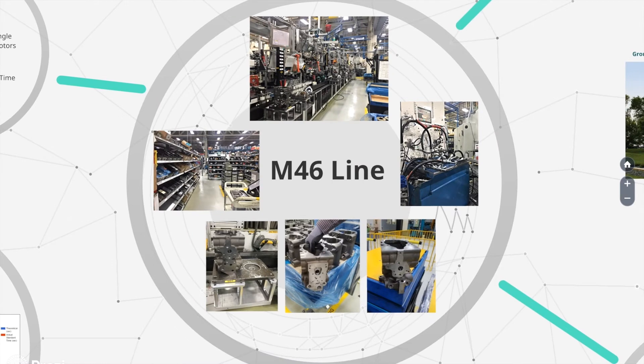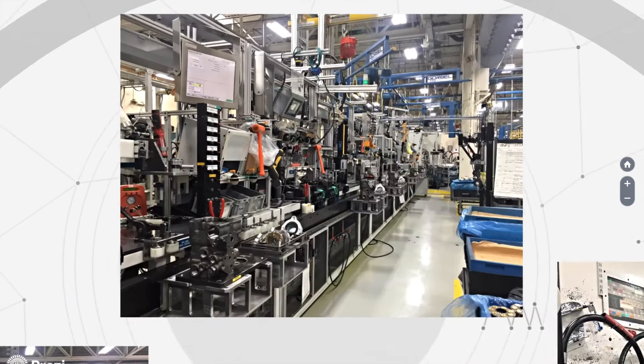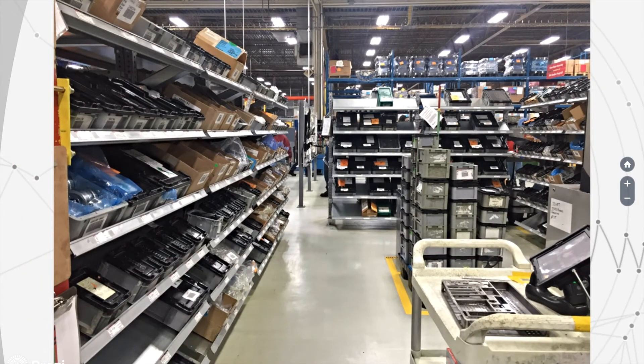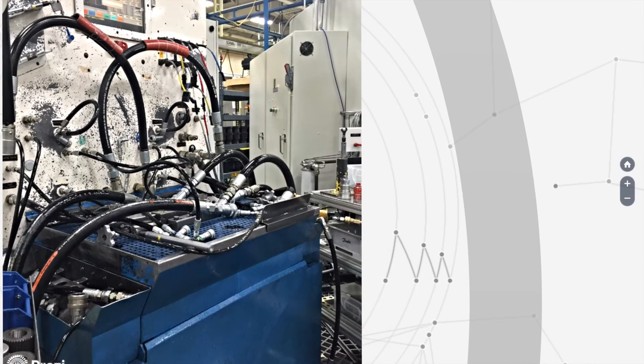Danfoss rebuilt the M46 line a year and a half ago and expected an increase in throughput. However, they observed the opposite and consequently had to implement a third shift to help meet demand.